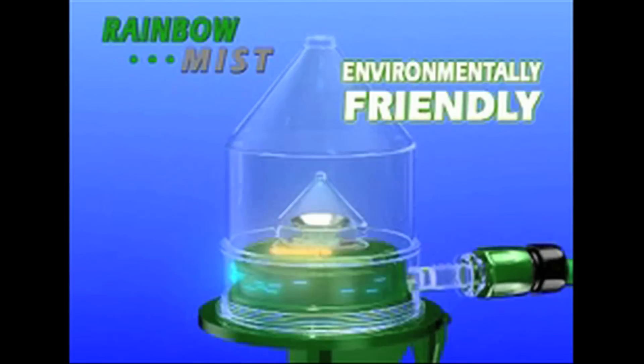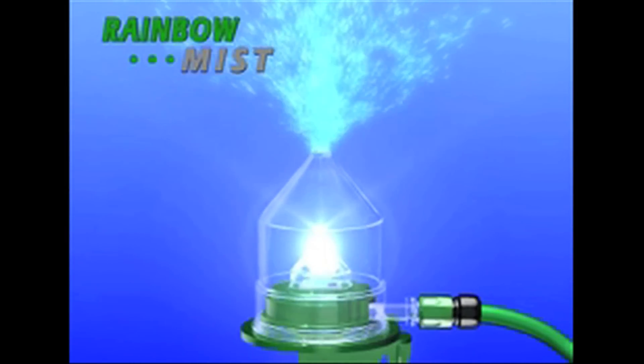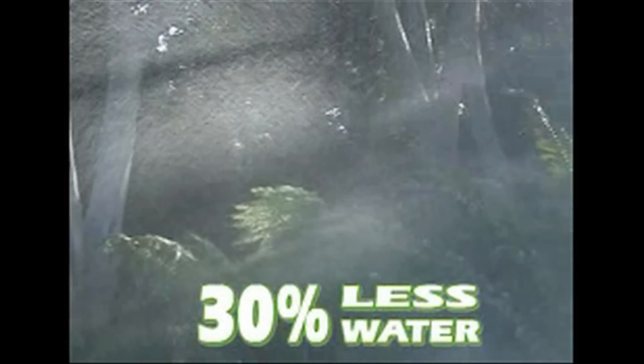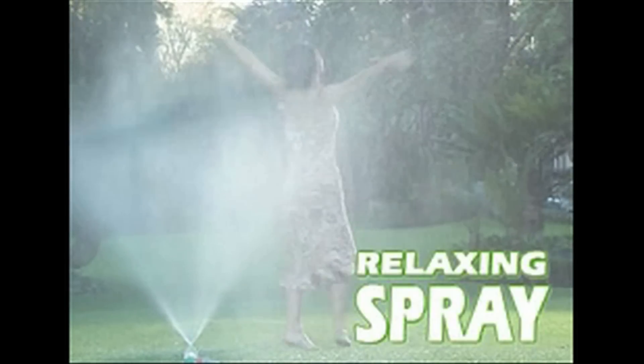The environmentally friendly design circulates and pressurizes the water, producing a gentle, fine mist which maximizes saturation and uses 30% less water than traditional sprinklers. Your garden will be enveloped in a beautiful, relaxing spray.